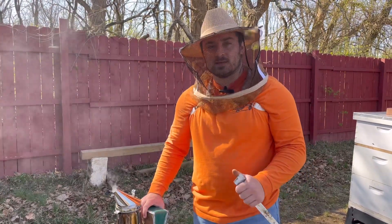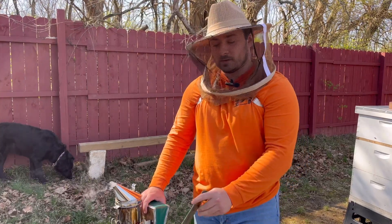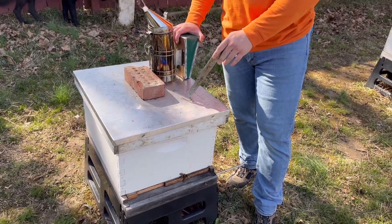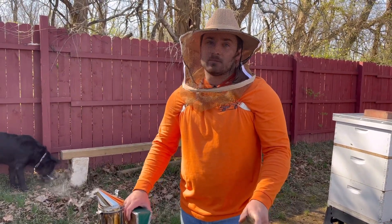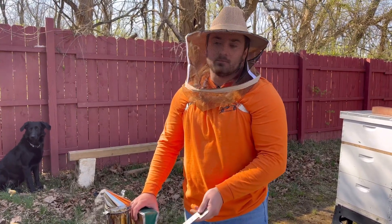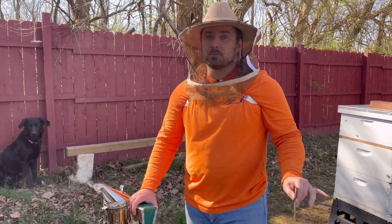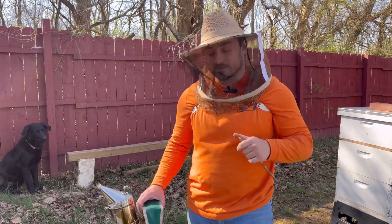Brandon here with Brand's Bees. About 12 days ago, on March 21st, we put a frame of brood in here — gave them the bees and a full frame of capped brood. It's about 12 days now, so if it hasn't emerged yet, it's about to. This hive was struggling with probably four or five frames of bees, and this is a follow-up video to check if that gave them the boost they needed.